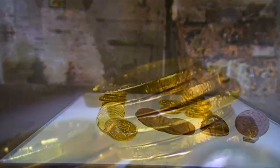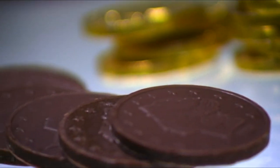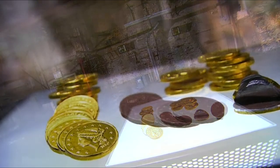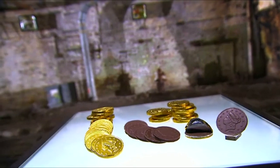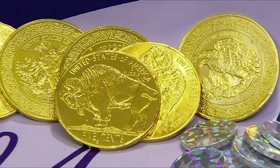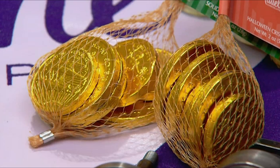This edible money is a symbolic treat. In some parts of the world, chocolate coins are stuffed in Christmas stockings to celebrate the charity of St. Nicholas. They're also handed out to Jewish children during the festival of Chanukah to teach them the value of money and charity. Chocolate coins don't have any purchasing power, but they do buy a lot of appreciative smiles from the kids.